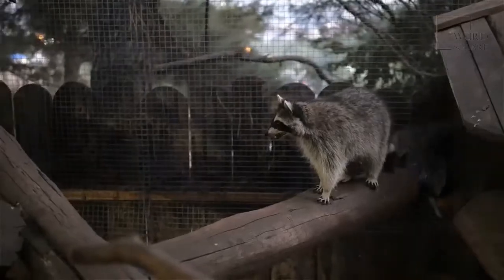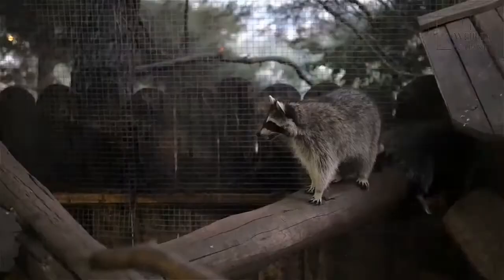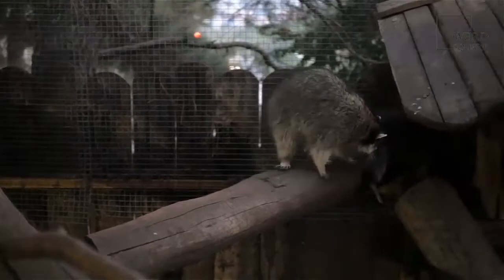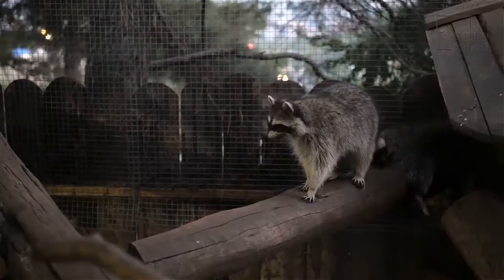The American Coonhound, also commonly known as the Black and Tan Coonhound, is a large breed of domestic dog that is native to North America. The American Coonhound is thought to have been developed by tribesmen in the mountains in the 1700s, who required a large dog for both protection and to help with hunting.